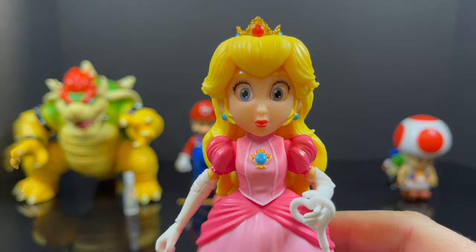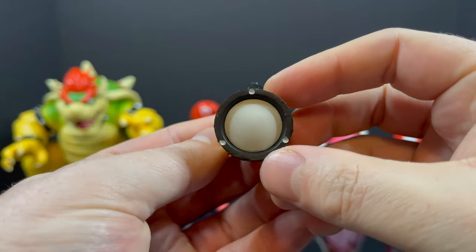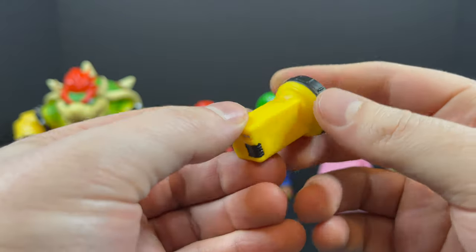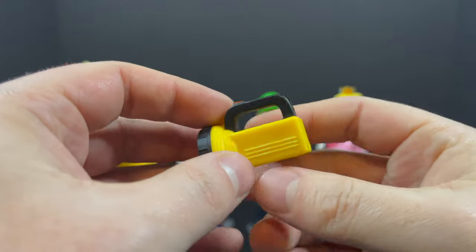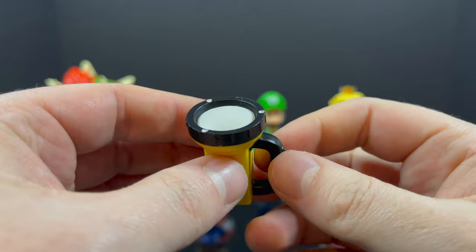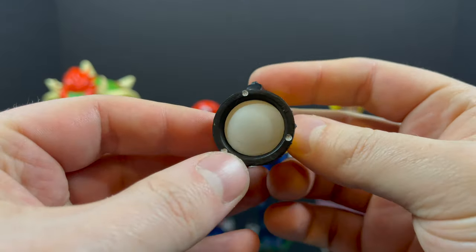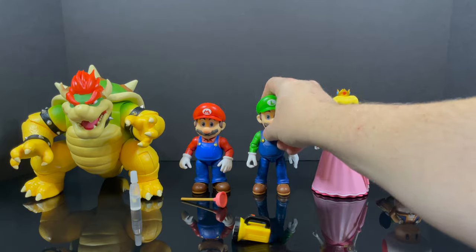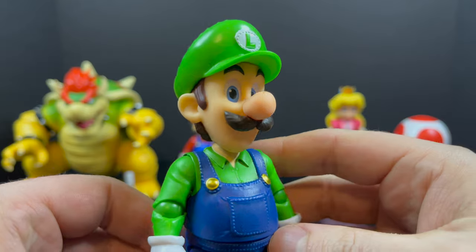That's that for Princess Toadstool. Then you have Luigi. Luigi comes with one accessory which is this big flashlight — very cool. It's nicely painted, has some black elements to it with a red switch, nicely painted all the way around. Would have been really cool if the top part where the light is was glow-in-the-dark — something like that to add to it.